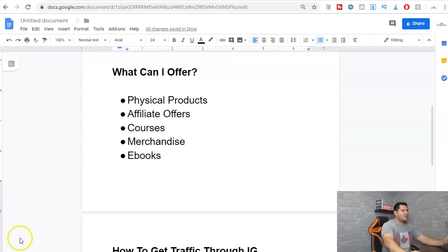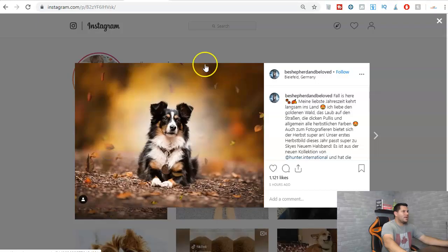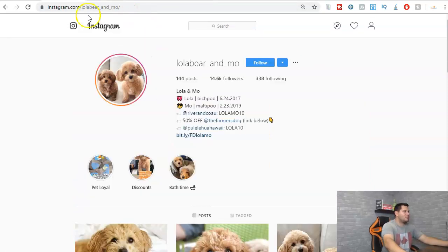What I absolutely love about Instagram is you can sell just about anything. You can offer a physical product, an affiliate offer where you get paid to be the middleman between the buyer and the seller, a course where you are the affiliate and get a commission, merchandise, or ebooks. For example, I typed in 'puppy love' on Instagram and the top post was this one — Be Shepherd Be Loved. This person is a brand ambassador for Hunter International, but imagine if instead they actually sold something through a link.